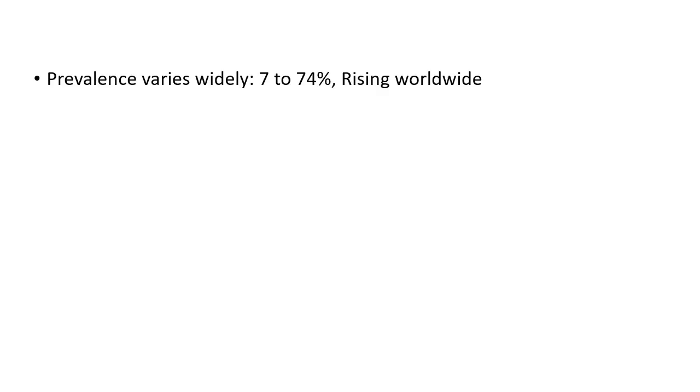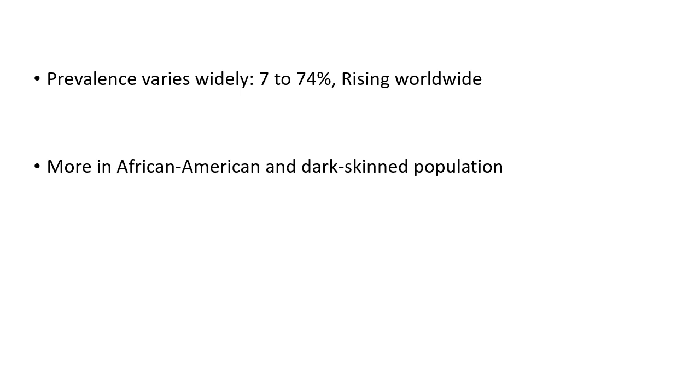So what is the prevalence? It varies widely. In certain parts of the world it is only 7%; in other parts it is as high as 74%. The incidence is rising worldwide, mainly related to bad dietary habits, rising obesity and metabolic syndrome. It is more common in dark-skinned populations, more in African-Americans. Indians also have it more commonly compared to the white population. It occurs across all ages, though it is rare in infants.